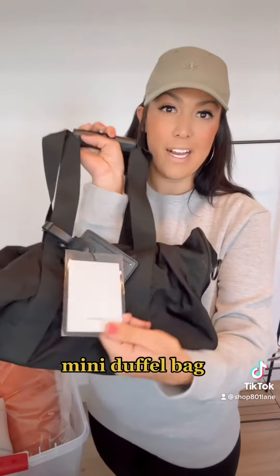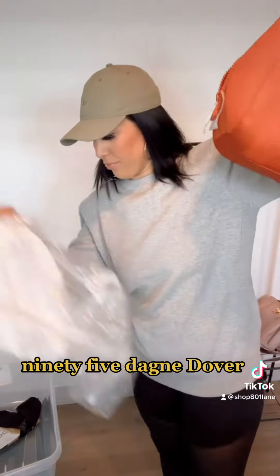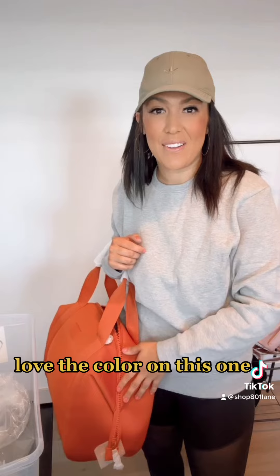Wardrobe NYC. Also a little mini duffel bag from Steve Madden — purse retails for $49.95. Dagny Dover — it's pretty cute. I love the color on this one.